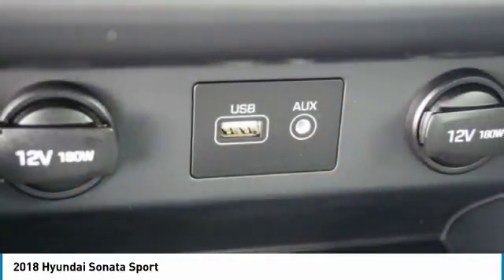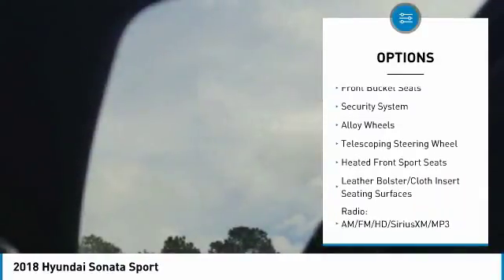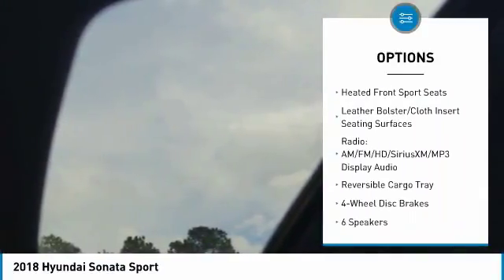Here are some of this vehicle's great options: traction control, air conditioning, dual airbags, leather-wrapped steering wheel, alloy wheels, and power steering.